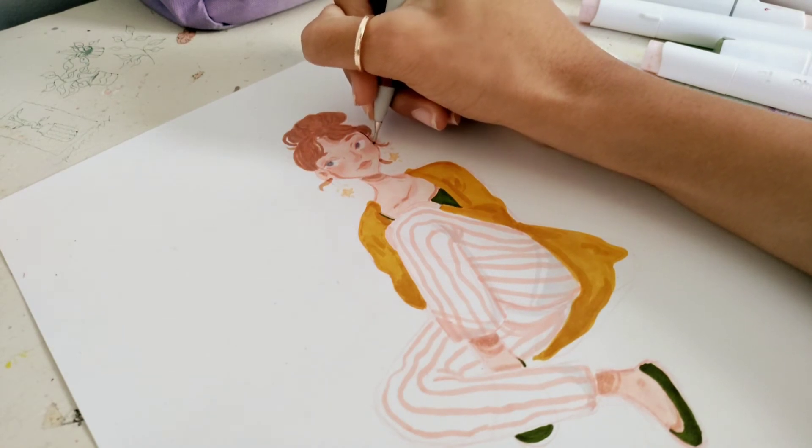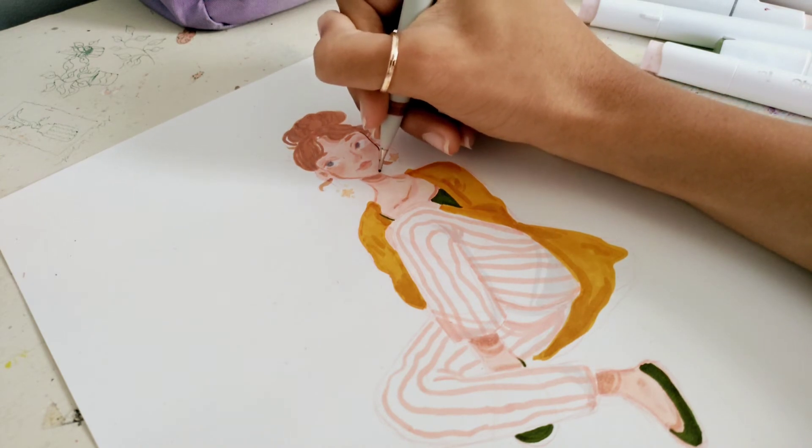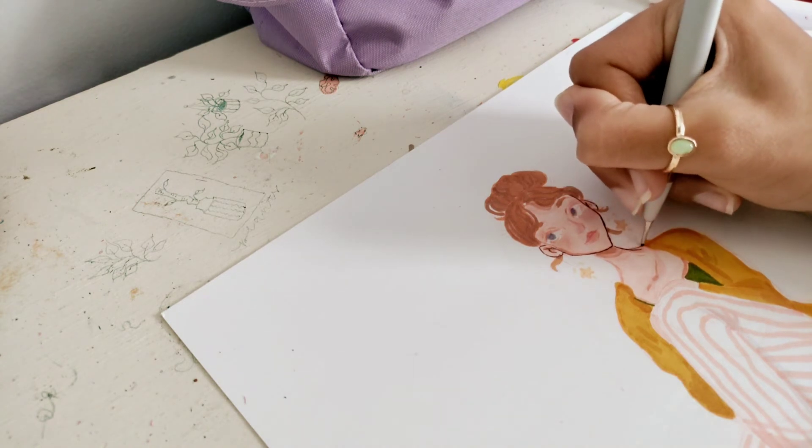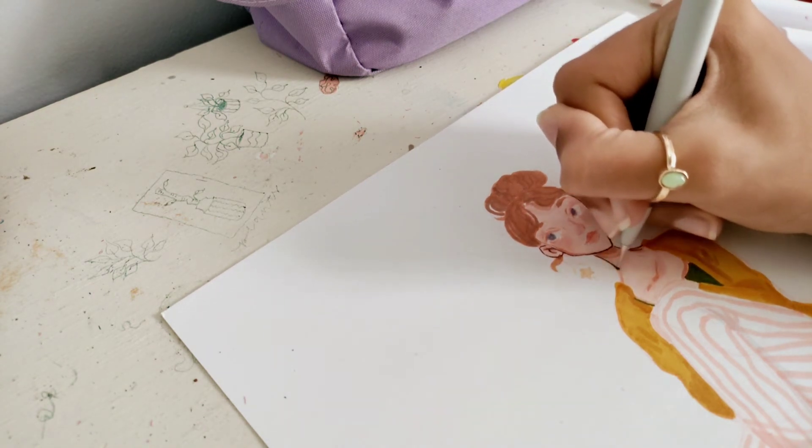When the coloring was done, it was time for the line art. I was pretty excited about this part because the liner is something I always look forward to — it really helps bring the piece more to life.